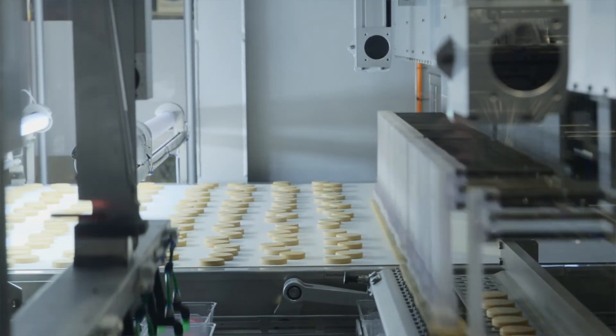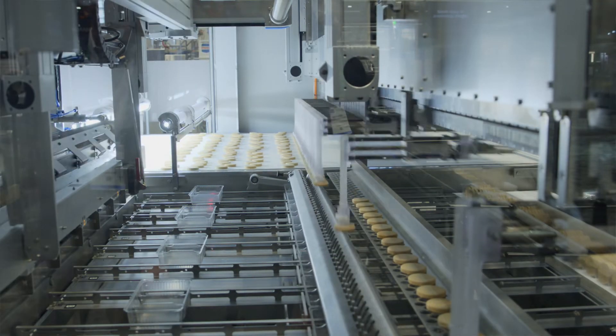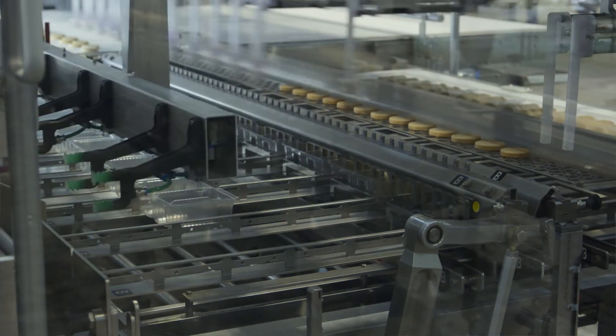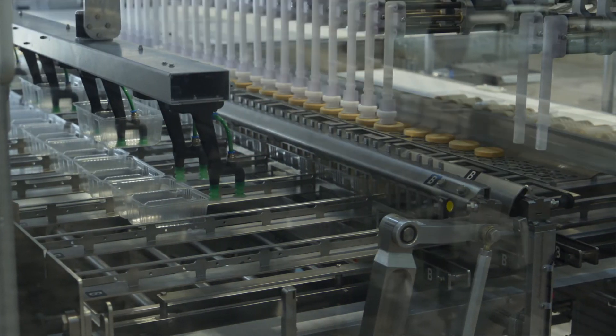This allows us to load trays up to 800 cycles a minute in a very compact footprint. And because the IDH is making multiple picks at a time, the advancement of the product is very gentle and uses low vacuum pressure, so sensitive products are ideal for the IDH.